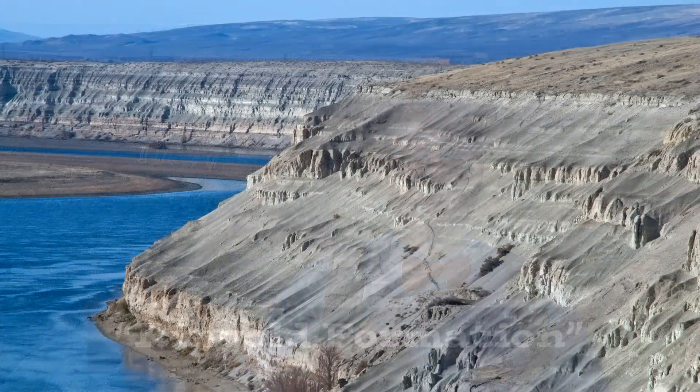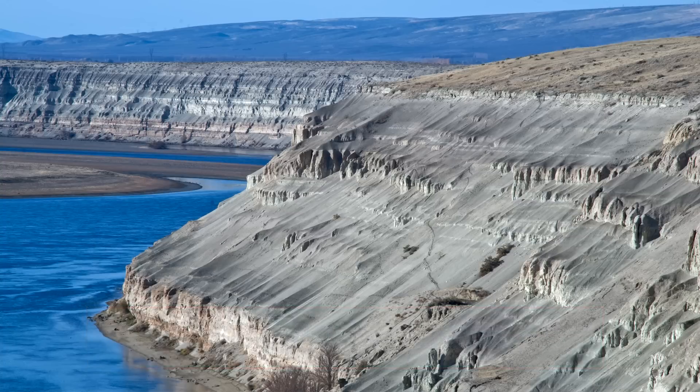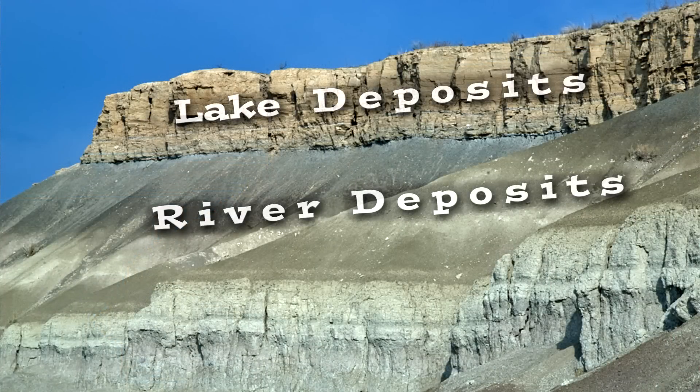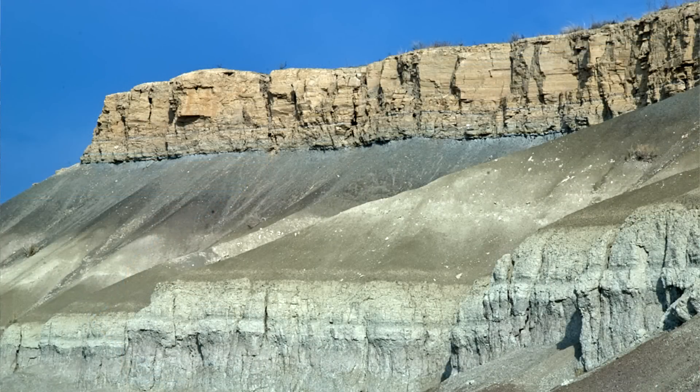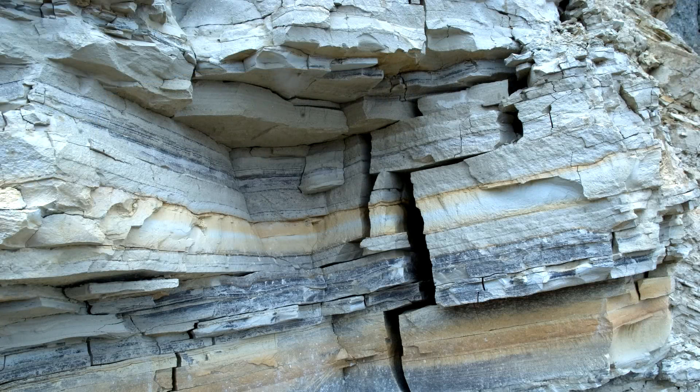Here, on this side of the river, the White Bluffs are composed of the Ringgold Formation — a series of sedimentary layers deposited between 8 and 3 million years ago. This was back during a time when the ancestral Snake and Columbia Rivers were bringing sediment into this area, sluggish streams eventually becoming broad lake deposits. There's a rich fossil record in the Ringgold Formation, including prehistoric animals such as horses and camel.